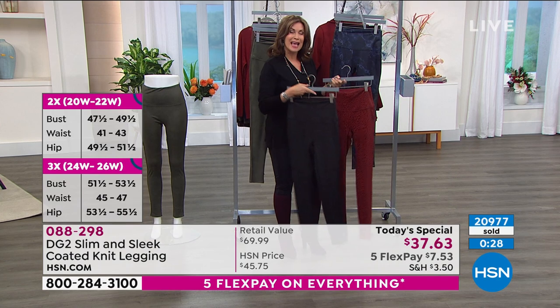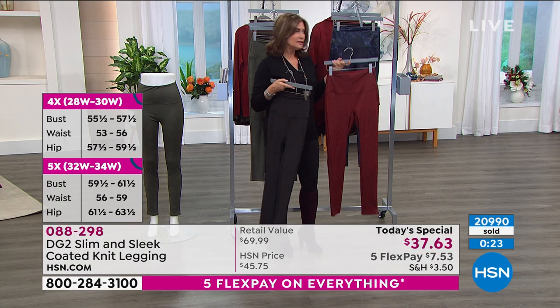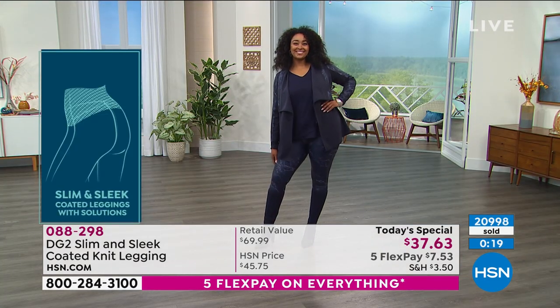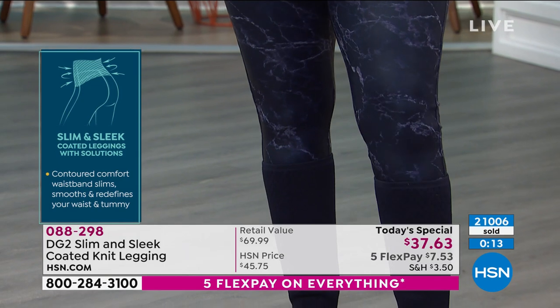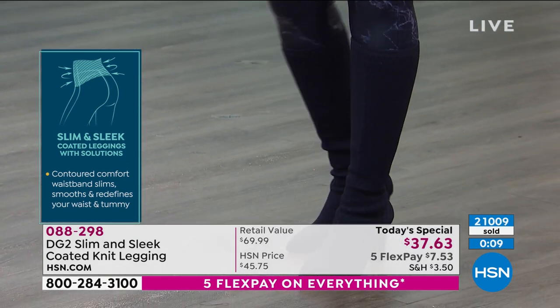All sizes — extra extra small through 5X, petite, average, tall available. They go right in your washing machine. I hang them up to dry. It is just the perfect legging. You will love wearing them. You will love how you look and how you feel in them.